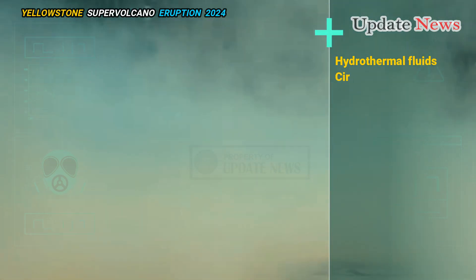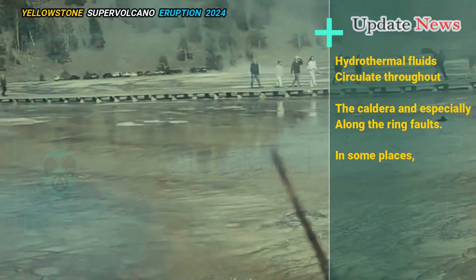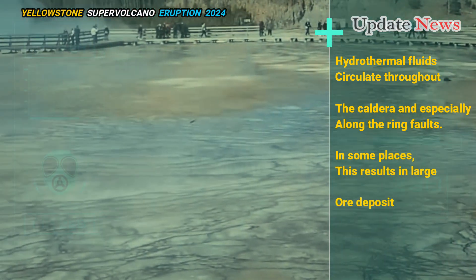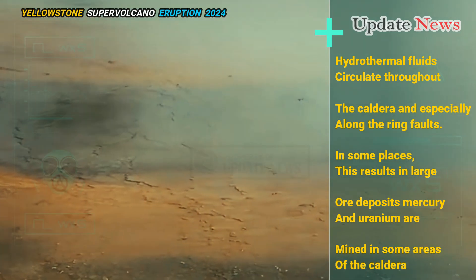Hydrothermal fluids circulate throughout the caldera and especially along the ring faults. In some places, this results in large ore deposits — mercury and uranium are mined in some areas of the caldera.